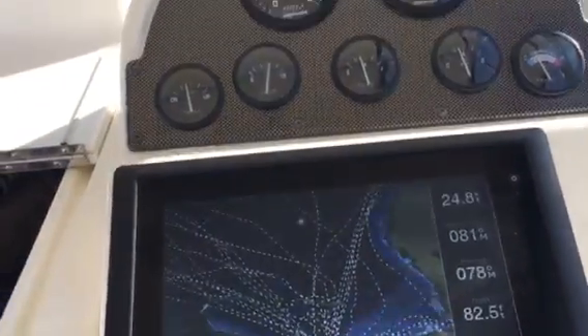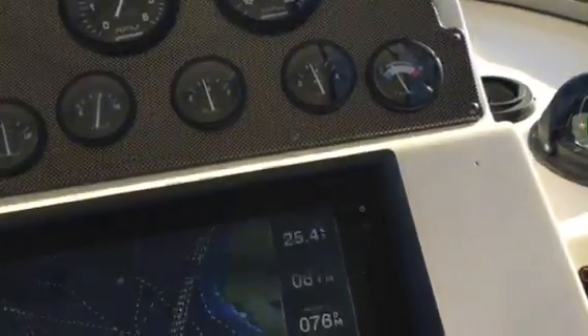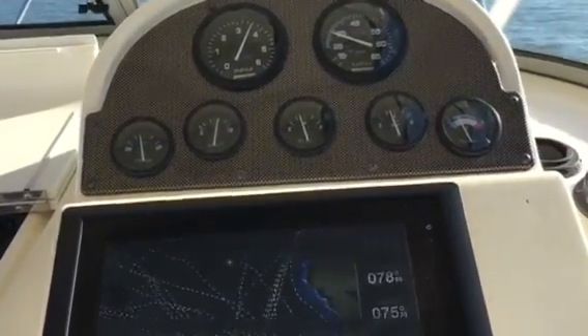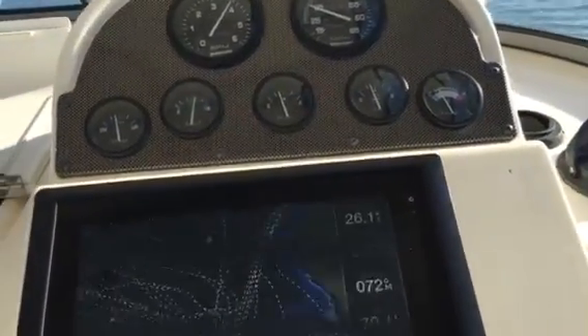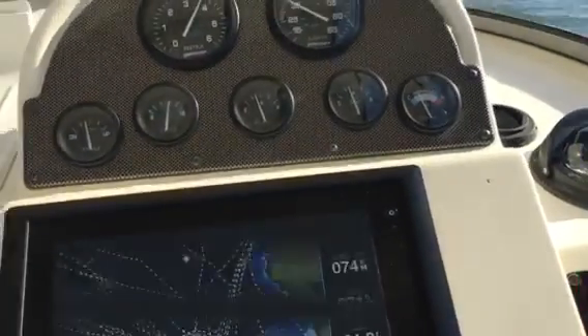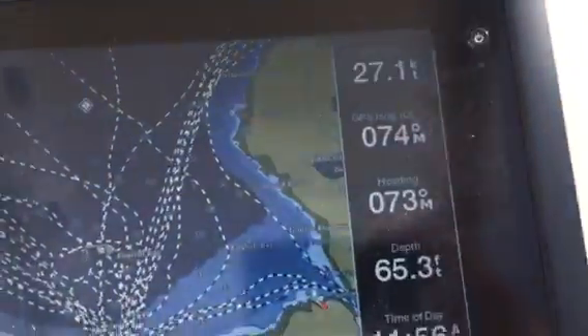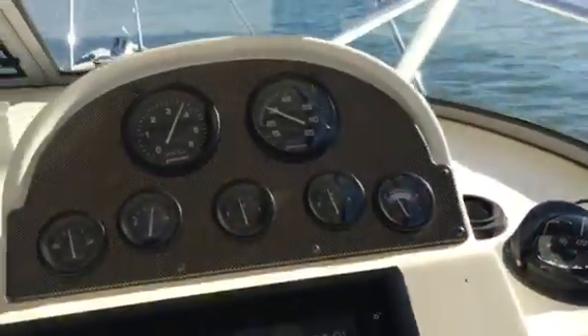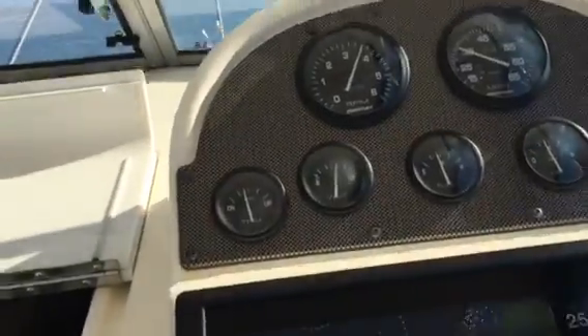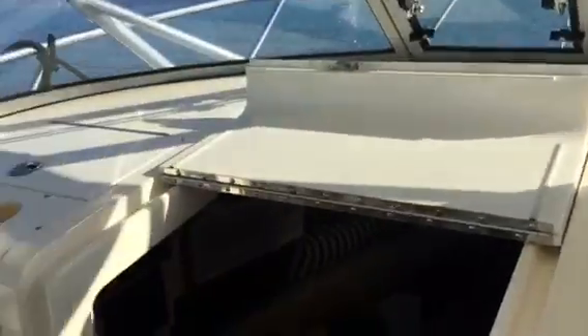25 knots right now, that's close to 30 miles an hour, and I'll probably get a little bit more out of it too. 27 knots, 27 and a half — quick move in there so you can see — 27 knots, 30 miles an hour. We're at about 6 gallons an hour at that speed, super fuel efficient.